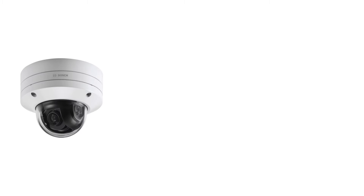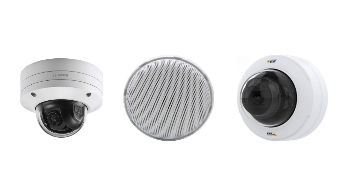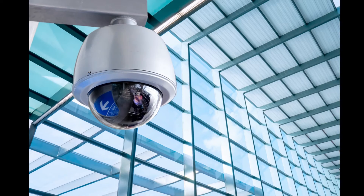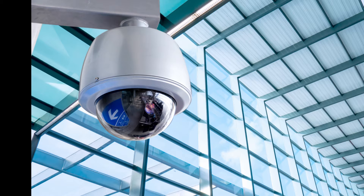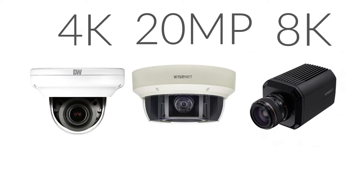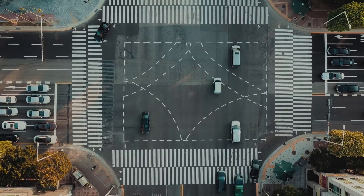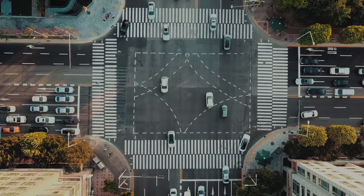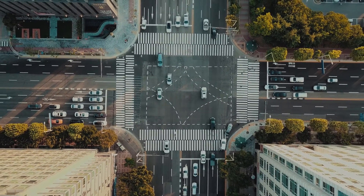First, consider the placement of the different types of devices in your security system. In many installations, the camera will be installed in the corner of a room, often to provide a wide field of view. And with higher resolution cameras becoming more common, cameras can be placed farther and farther away from the areas they cover. While this increasing distance does not impact the performance of the camera, it significantly impacts the performance of a microphone built into the camera.